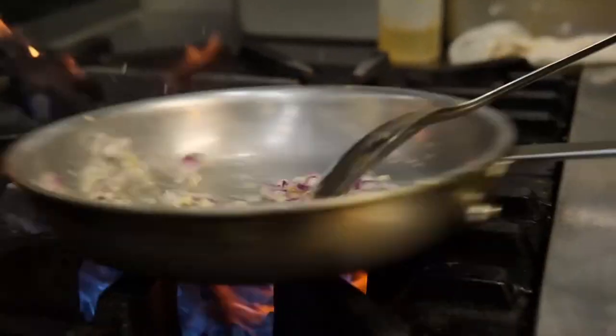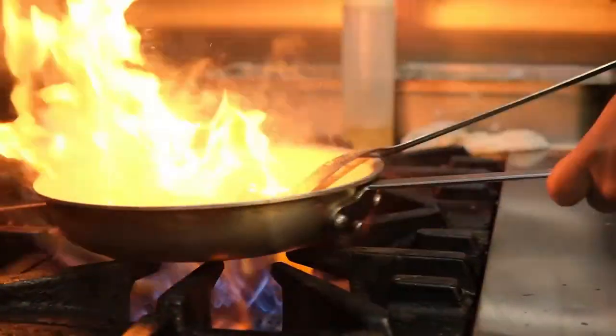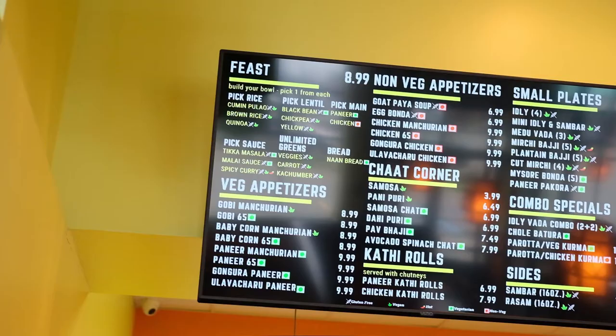We are here to cook for the people who have never had Indian food before. This menu is for everyone. My name is Ash Reddy and I'm the manager at Masala Indian Kitchen. We have a wide variety of dishes on our menu.